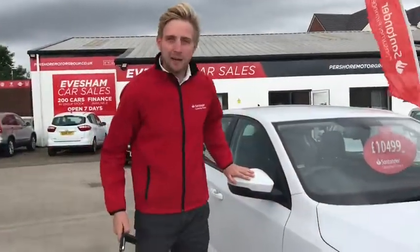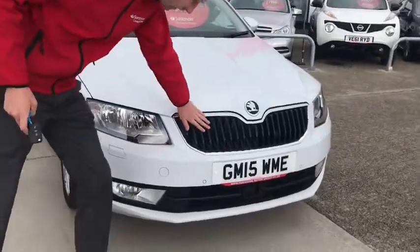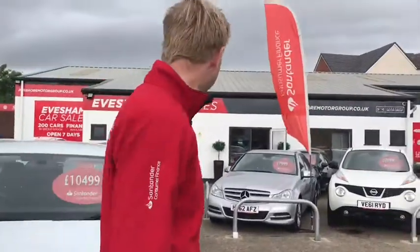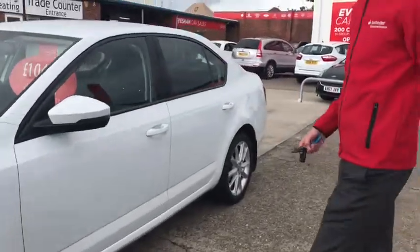Let me show you the outside of the Skoda Octavia. As you can see, it's a lovely shape with a nice big grille. You've got your parking sensors here, front and back, for the parking pilot. As you can see, it costs £10,499 — really good value for the car that it is.